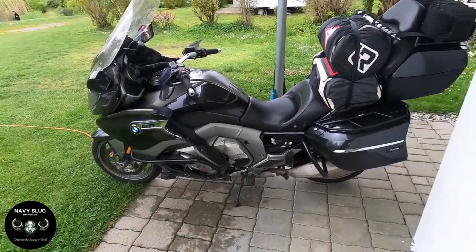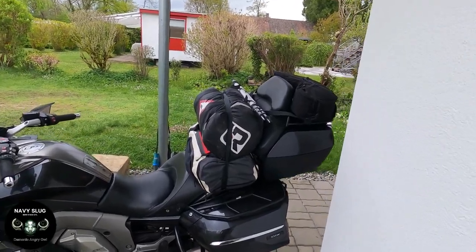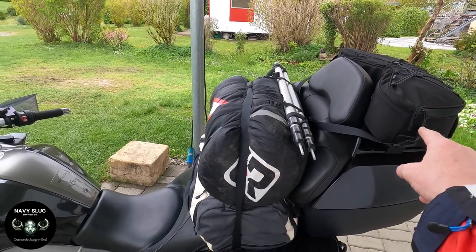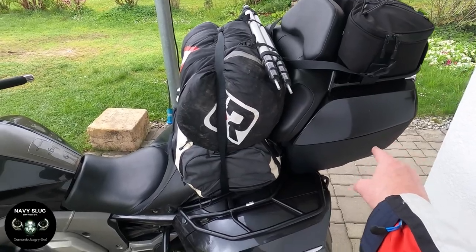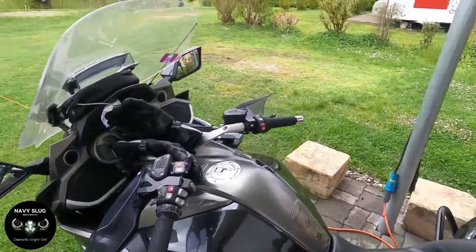Hi guys and welcome. Sam is now fully loaded — tent, GoPro, additional clothes, more clothes, sleeping gear, and then the other panniers are cooking gear.